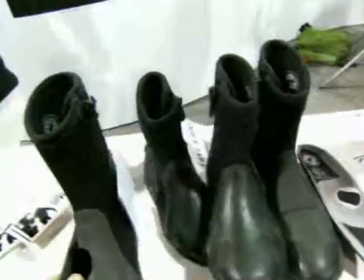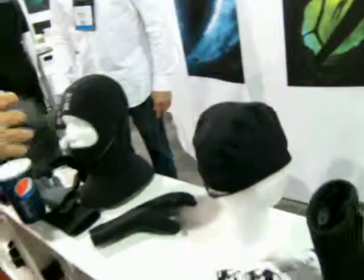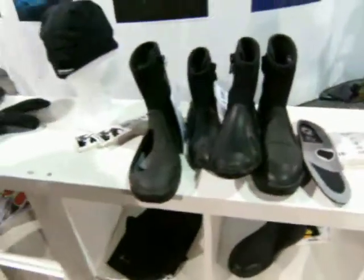They have a whole line at Fourth Element — from hoods, undergarments, and shoes, to gloves. Thanks very much.